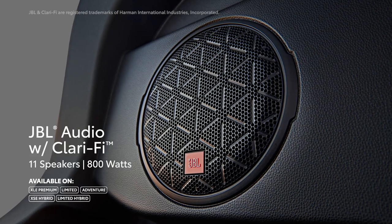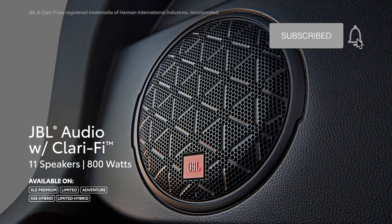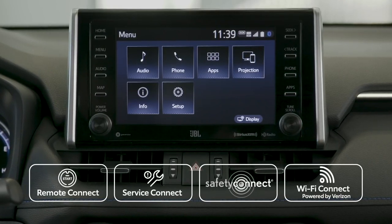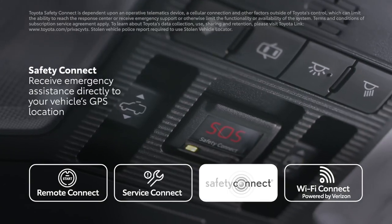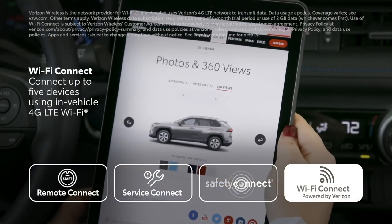Select versions can even be paired with an earth-shaking 11-speaker 800-watt JBL sound system. These multimedia systems are also designed to work in harmony with the full line of Toyota connected services, including Remote Connect, Service Connect, Safety Connect, and even Wi-Fi Connect powered by Verizon.